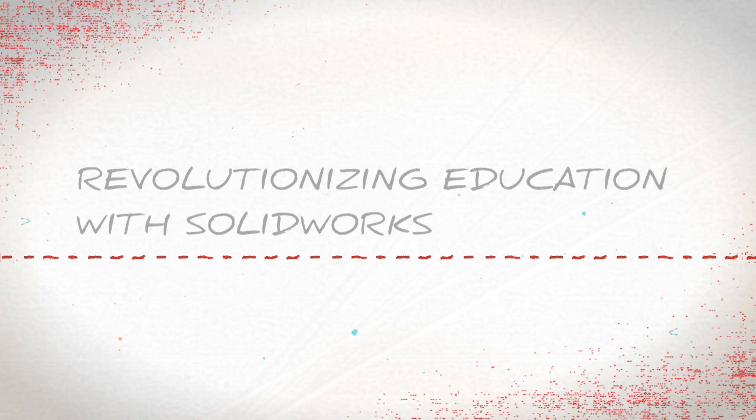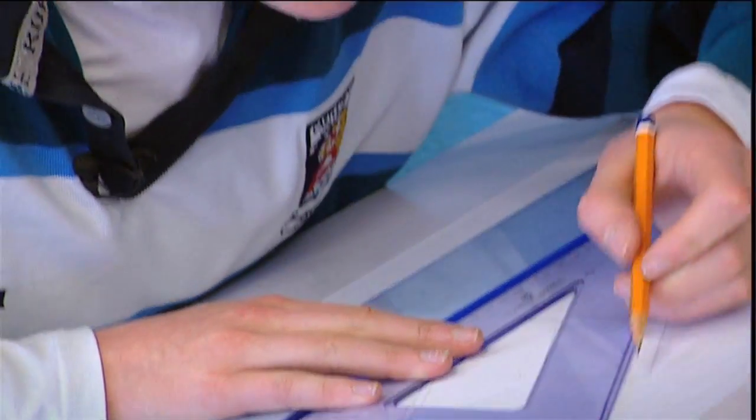The parametric CAD software is not just for designing. It's an everyday tool that the teacher uses — it's a real teaching and learning tool. And that was where the change started in the whole notion of technology education in Ireland. What SolidWorks has done for us is it has revolutionised the way we teach our subjects.